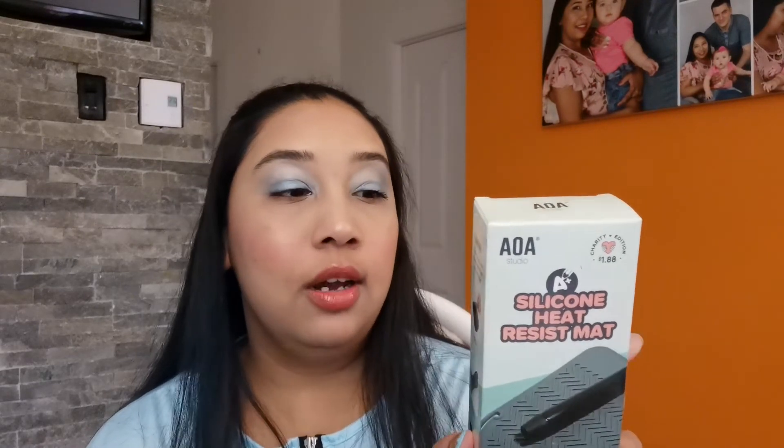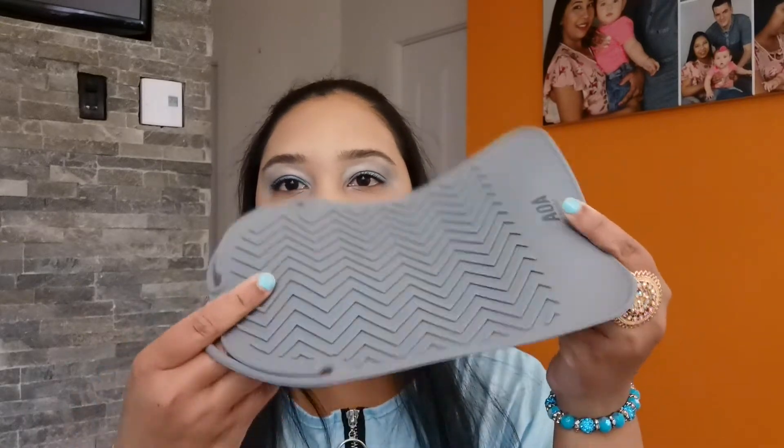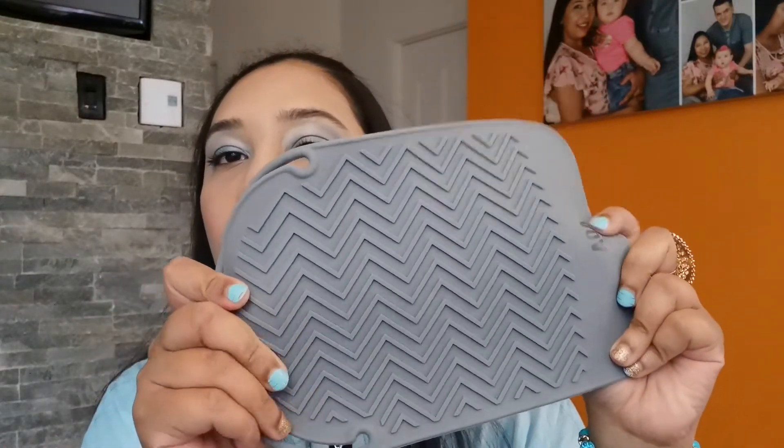This one is a silicone heat-resistant mat. You can put your hair straightener or other styling tools on it when they're hot. It's perfect for your hair dryer, flat iron, curling iron, and also for hot or cold drinks. I got it specifically to use whenever I'm using my hair straightener. You can put hot drinks, cold drinks, and styling tools on it.